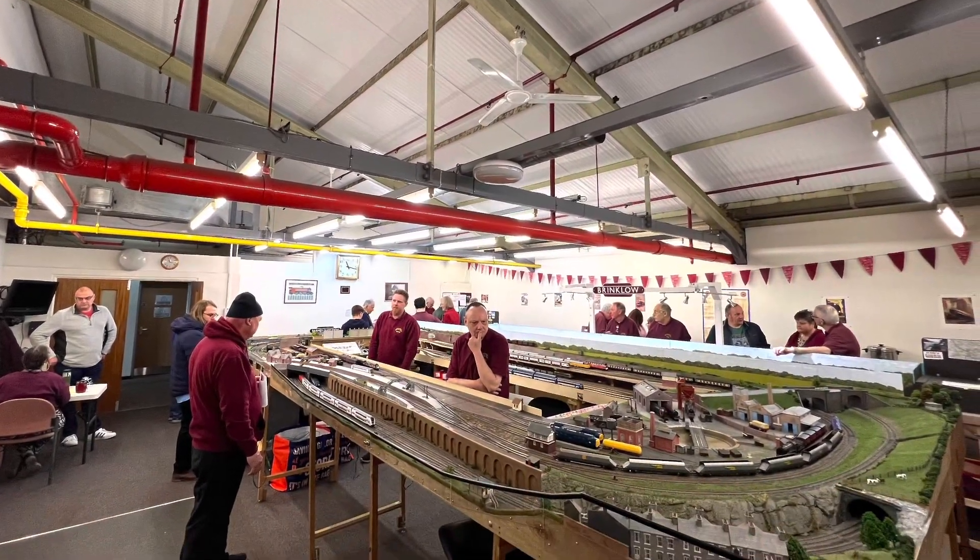Hello and welcome to Milton Keynes Model Railway Club. We're based in Bletchley and have been running for the last 50 years. Now let's go and have a look at the layouts in the club room.